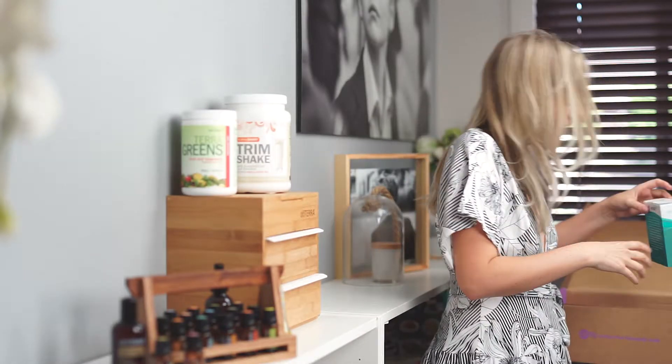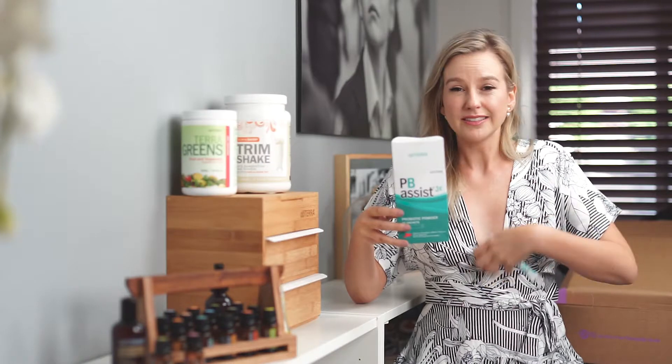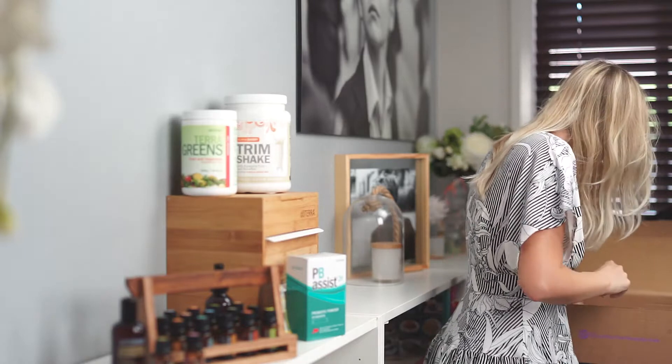I got the PB Assist Junior probiotic for my boys. It comes in these little sachets that are like sherbet — the kids think they're lollies and just pop them in. They're really cool because of the way they're encapsulated — they actually get past your stomach acid, unlike yogurt where the stomach acid just eats it all up. The kids absolutely love them.